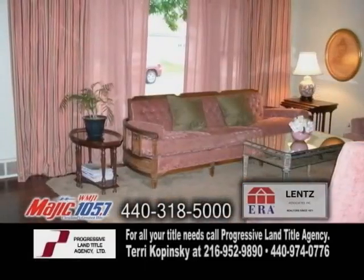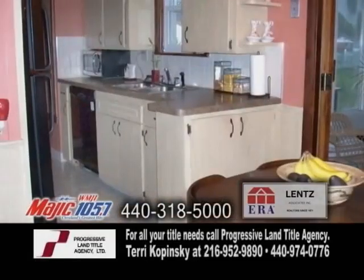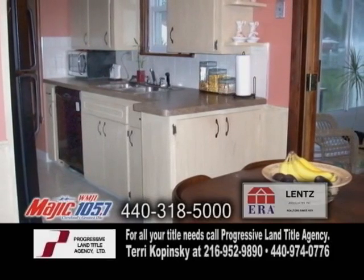A bungalow in Willowick. Plenty of improvements and upgrades can be found in this three-bedroom, two-full bath home.